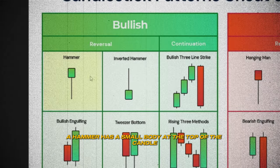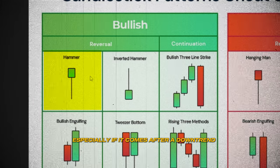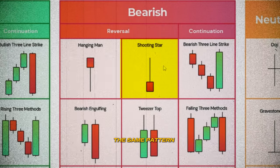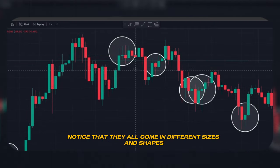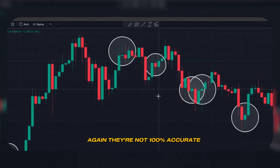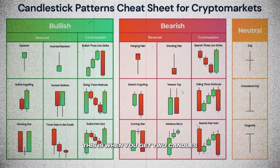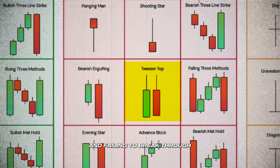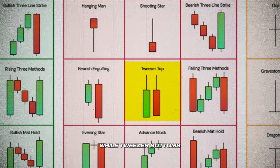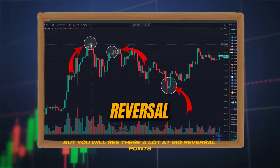Next, let's talk about the hammer and shooting star — two of my favorite patterns. A hammer has a small body at the top of the candle and a long lower wick, showing that buyers stepped in to push price up from the lows. It's a bullish sign, especially after a downtrend. The shooting star is the bearish version: a small body at the bottom with a long upper wick, indicating sellers taking control. Similar to these are tweezer tops and tweezer bottoms — two candles with matching highs or matching lows. It's like the market testing a level twice and failing to break through. Tweezer tops often lead to a bearish reversal; tweezer bottoms can indicate a bullish turnaround.